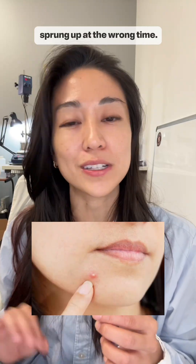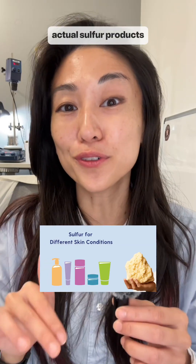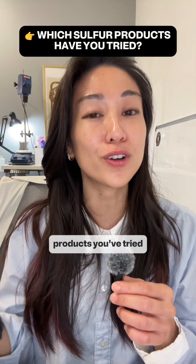The other side of the story is that actual sulfur products are a whole different circus that I'll talk about in the next video. Meanwhile, definitely let us know which sulfur products you've tried that you loved or hate.